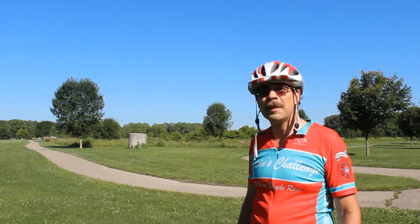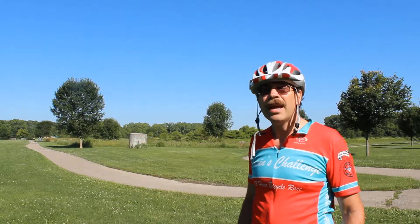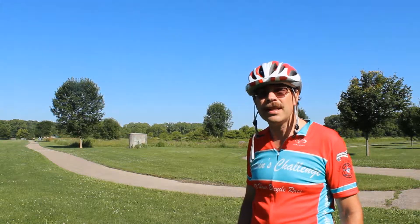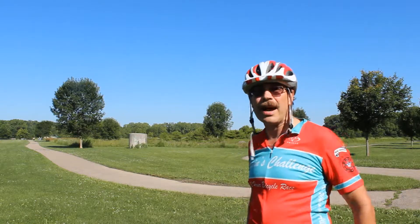Hey, this is Cycling Explorer welcoming you to Sycamore Fields Park here in Columbus, Ohio. And today I'm going to show you all the amenities that this particular park has to offer. So come on, let's go check it out.